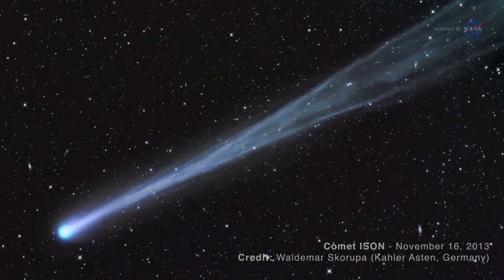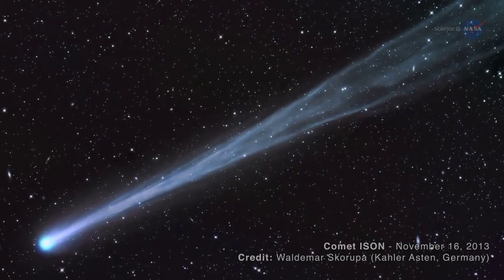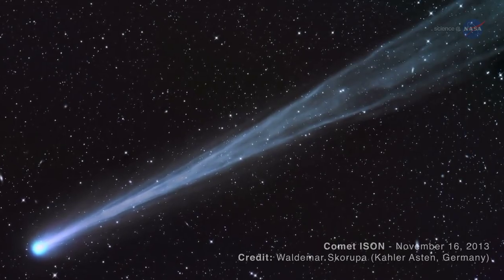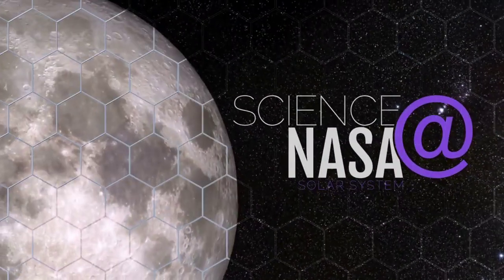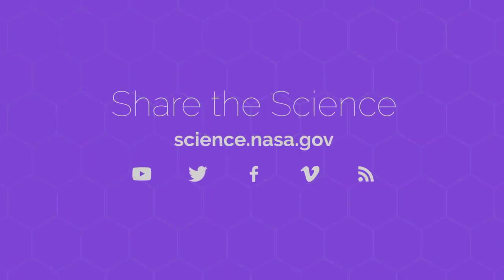A few years back, we used this same type of network for our studies of comet ISON, and they proved to be very successful, with data from 23 different groups around the world. For more about objects in and around Earth's neighborhood, stay tuned to science.nasa.gov.